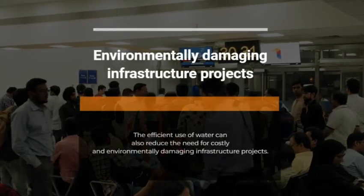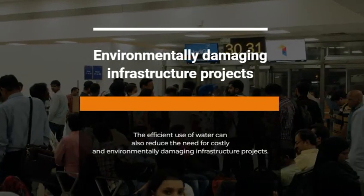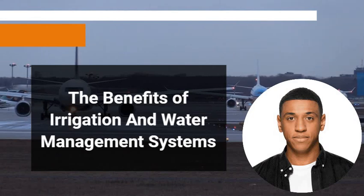The efficient use of water can also reduce the need for costly and environmentally damaging infrastructure projects. Farmers and agricultural operations are reaping the rewards of irrigation and water management systems. Not only can these systems help to conserve water,